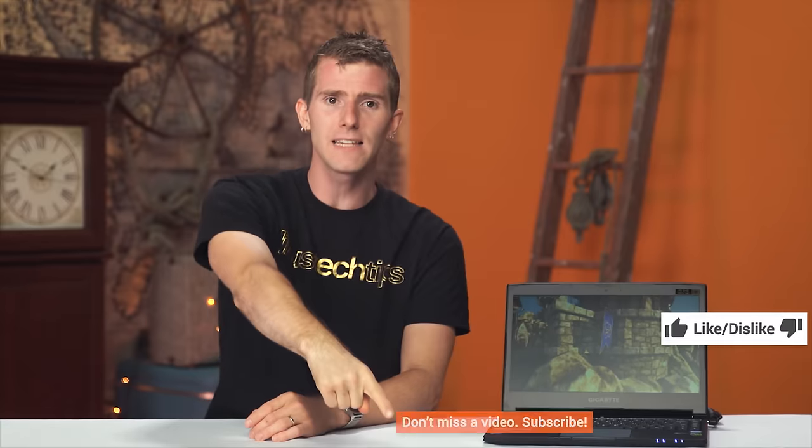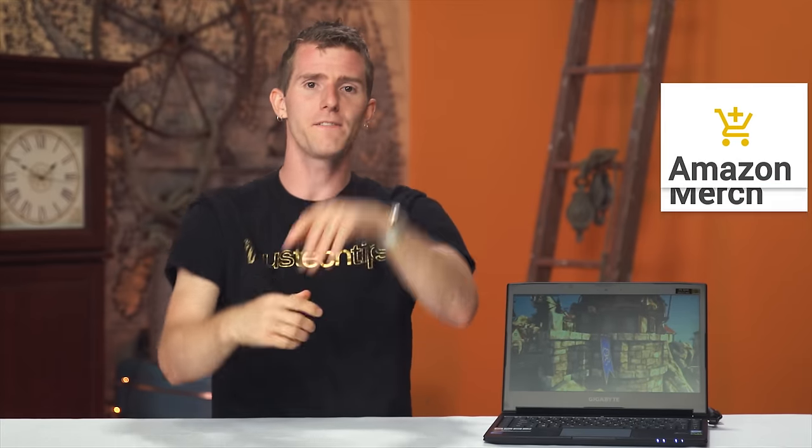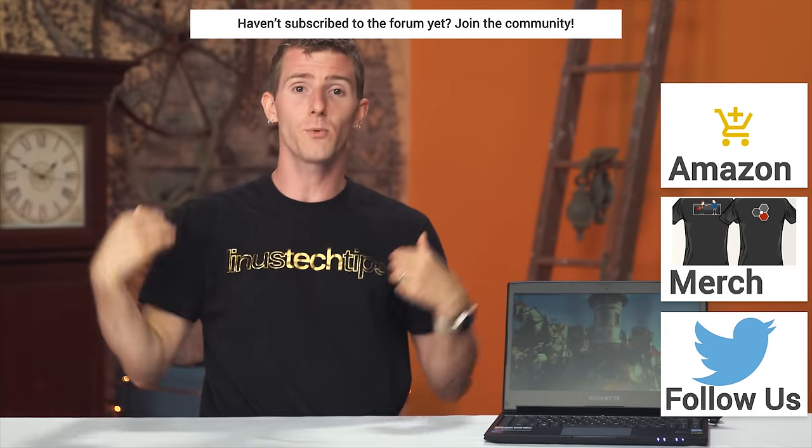Thanks for watching. If this video sucked, you know what to do, but if it was awesome, get subscribed, hit the like button, or check out the link to where to buy this laptop in the video description — usually it's on Amazon. Also linked in the video description is our merch store, which has cool shirts, and our community forum, which you should totally join to talk shop with other tech geeks.